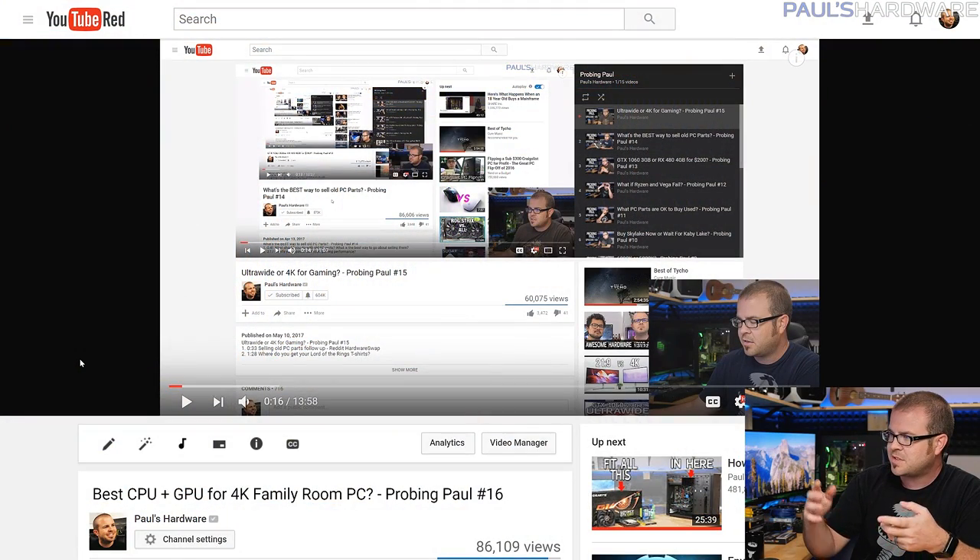What's up guys, welcome back to Paul's Hardware. This is Probing Paul, my monthly Q&A video where I answer questions that you guys have proposed to me, and the questions typically come from last month's video. This is episode number 17 — last month was episode 16 — and there you can see the long history of Probing Pauls.